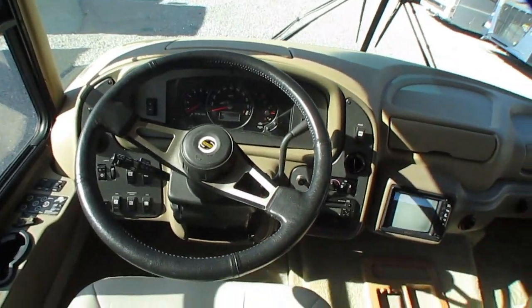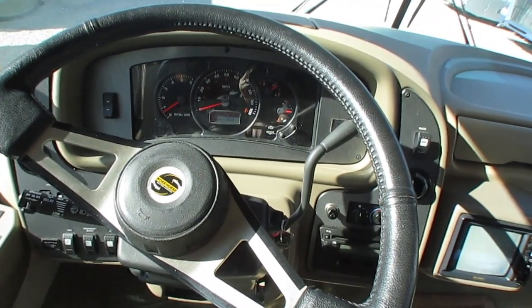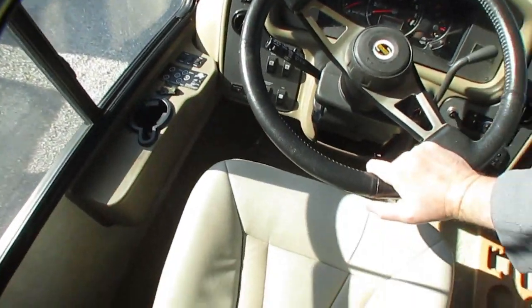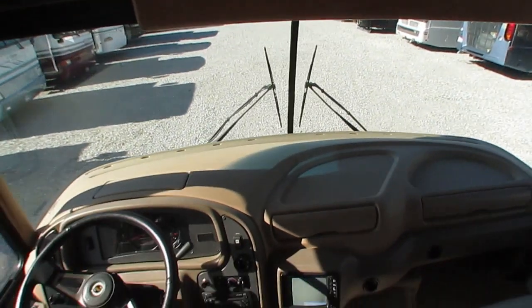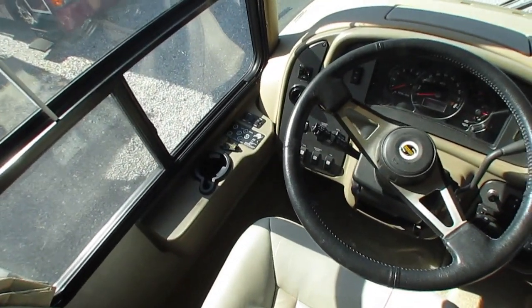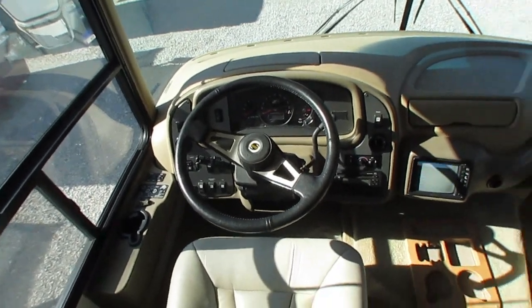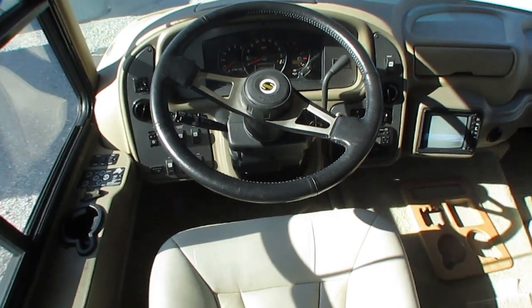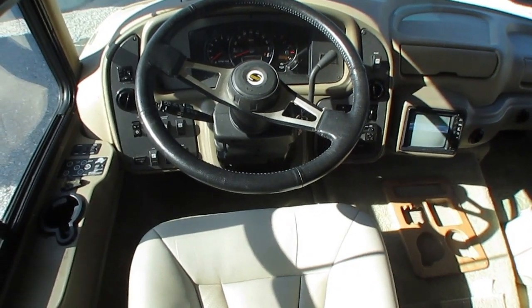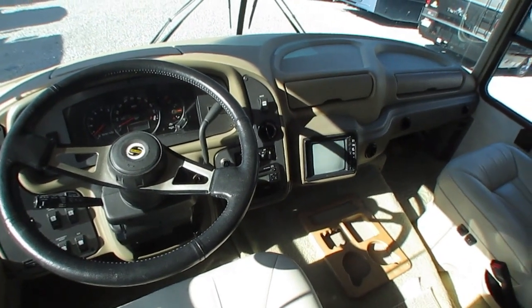Workhorse W22 chassis, 8100 Vortec V8, Power Gear hydraulic leveling jacks, 50,082 miles — just turned 50,000. Got the leather captain's chairs that both swivel for party seating, a backup camera system that works great, and a Vizio TV that works great. DVD and VCR included. Power driver and passenger visors. The Workhorse has a wider wheelbase than the Ford, and with that stainless steel frame you get a lot less sway and body roll — like when big trucks pass you on the interstate. You're going to feel it a lot less in this motorhome than pretty much any other gas engine on the market.